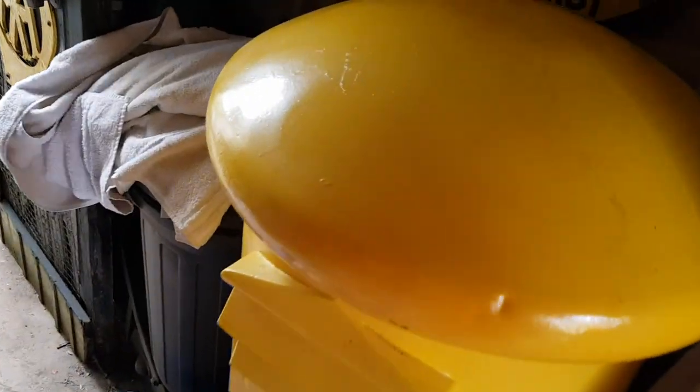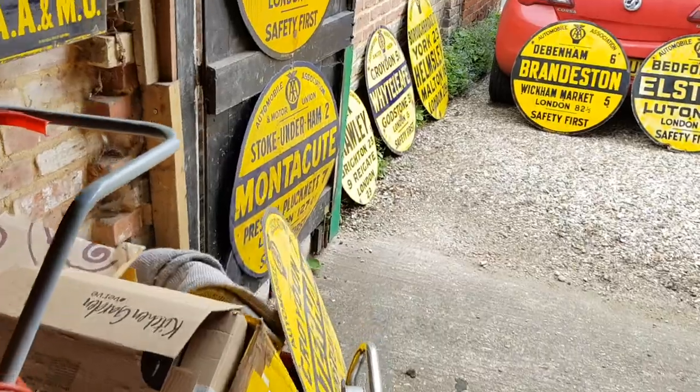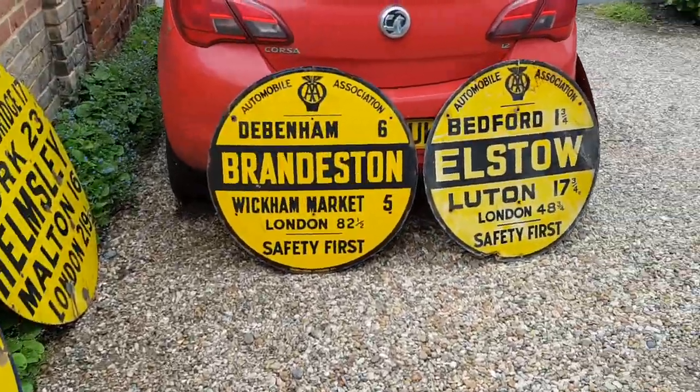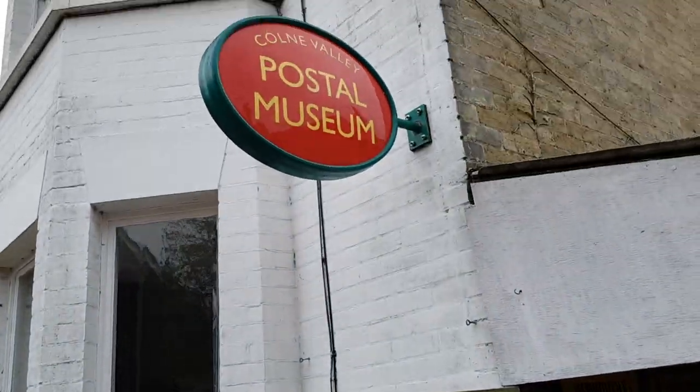So that's some of our foreign boxes. If you want to know more you can go and visit the website at cvphm.org.uk where you'll be able to see a lot more about the boxes and the signs, dates of open days if we ever get to actually have one, and all the other information you need to come and visit us.